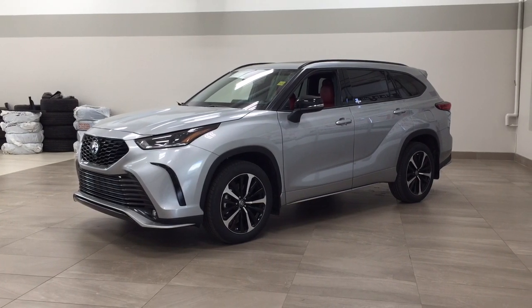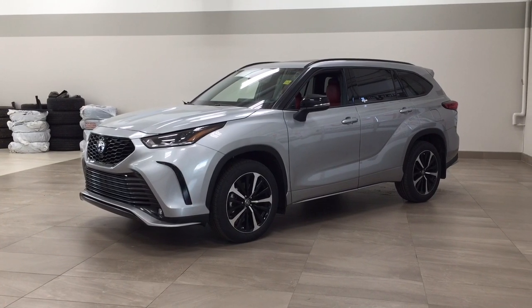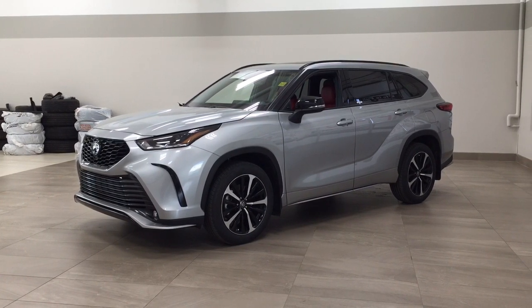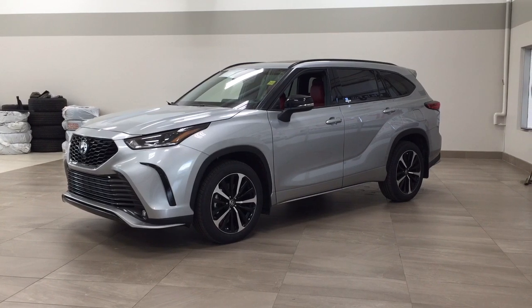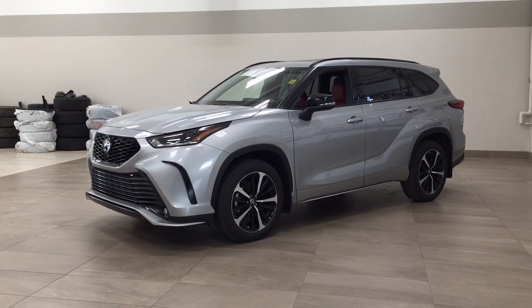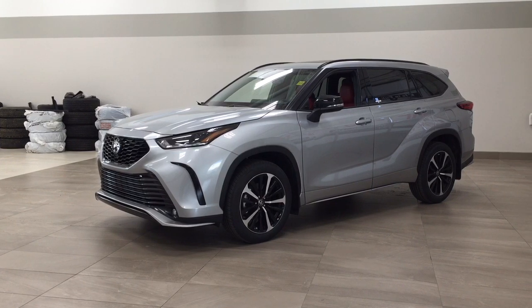Hello folks, welcome to Sherwood Park Toyota, located at 31 Audubon Road in Sherwood Park, Alberta, Canada. Today I'm going to be showing you this new Toyota Highlander XSE. The most notable features on this XSE include its heated front seats, power moonroof, and power liftgate. I'm going to go through a couple more features on the inside and outside of the vehicle to get you better familiar with this new Toyota Highlander XSE. Let's get started.